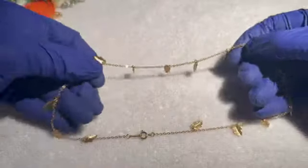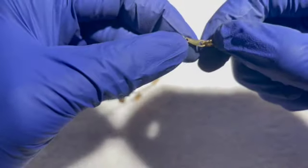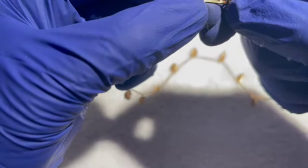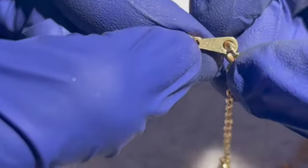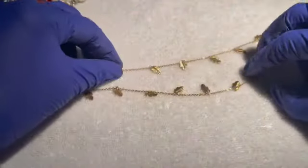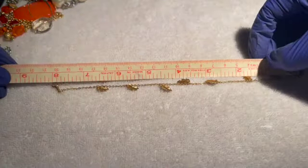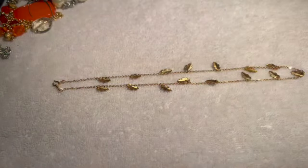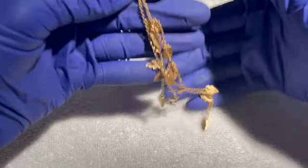Then we have a small, delicate leaf necklace. Let's see if there's a designer mark — looks like it might be Avon — yep, that's Avon. Eight-inch drop. If anybody would like this pretty little Avon necklace, four dollars.